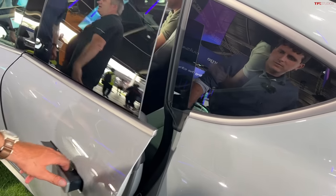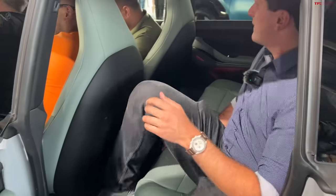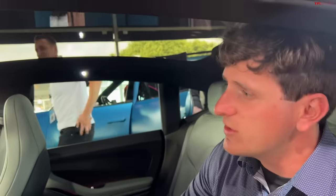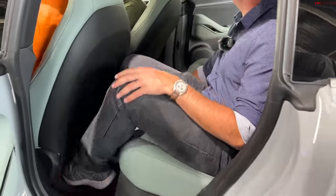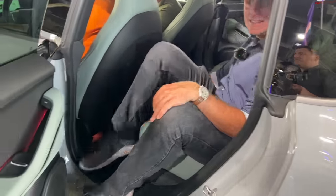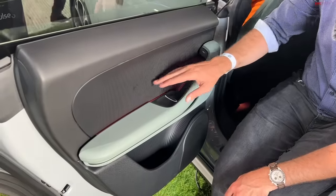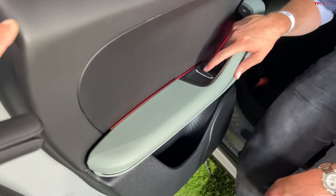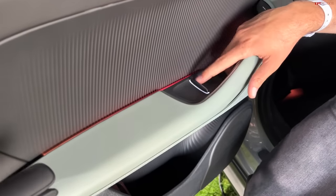Let's see how four people squeeze in the back. Doesn't look too bad — full glass roof too. It feels pretty good. I really like the seat material. The Chinese manufacturers are kind of killing it with their door panels. This one doesn't feel quite as premium as the HiPhi though — the materials don't feel quite as nice — but the alignment is pretty good. Check out that window switch, it's crazy.